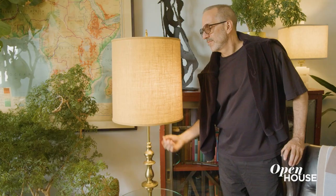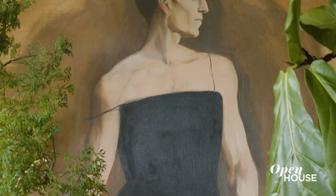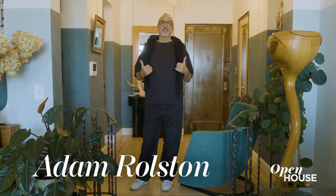The thing I love about architecture is making beautiful things for many people. I'm Adam Ralston and I live in Washington Heights. Welcome to my home.